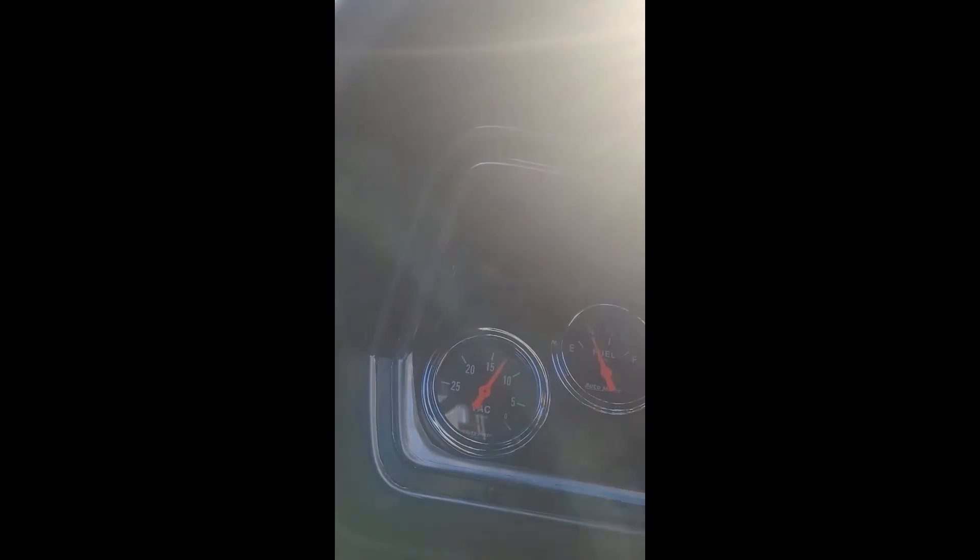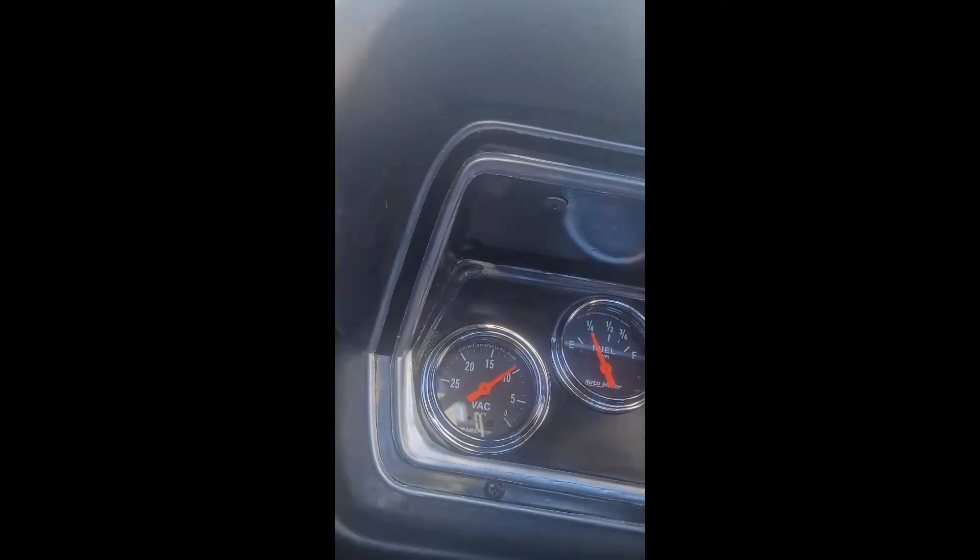Just for context, I'm about 2000 to 2300 feet above sea level where I live. I started out with a fresh set of plugs — the old ones were a bit black just from starting it up and not going anywhere all winter.